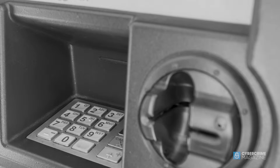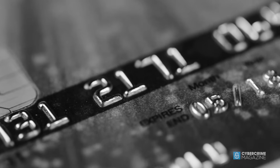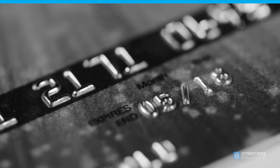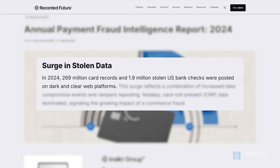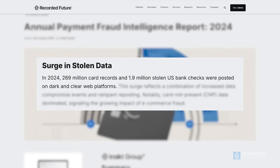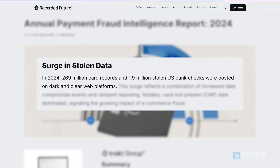The number of debit cards compromised by skimmers is only continuing to grow, and it's still a looming threat in 2025 and for the foreseeable future. In 2024, 269 million card records were posted on dark and clear web platforms, according to the 2024 Payment Fraud Intelligence Report from Recorded Future.